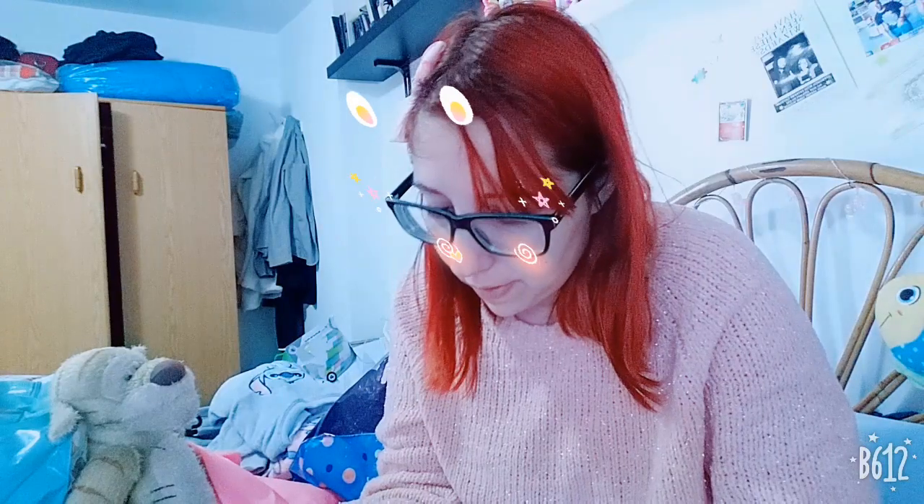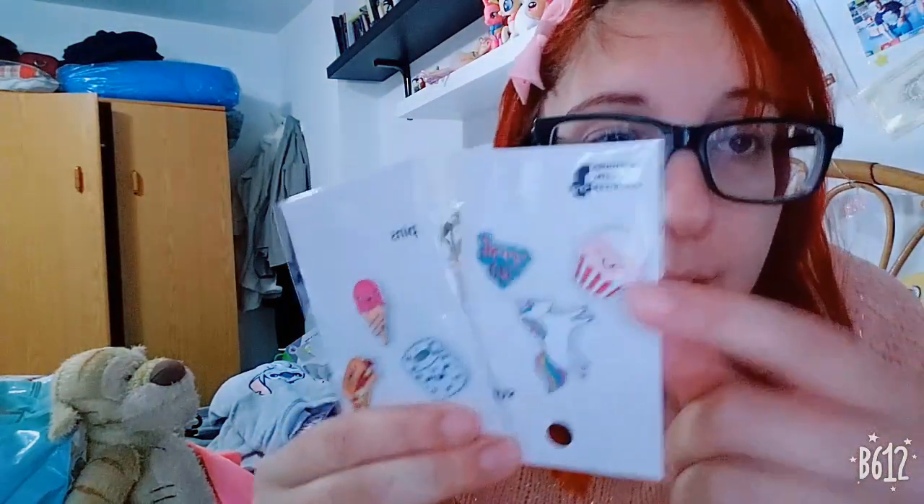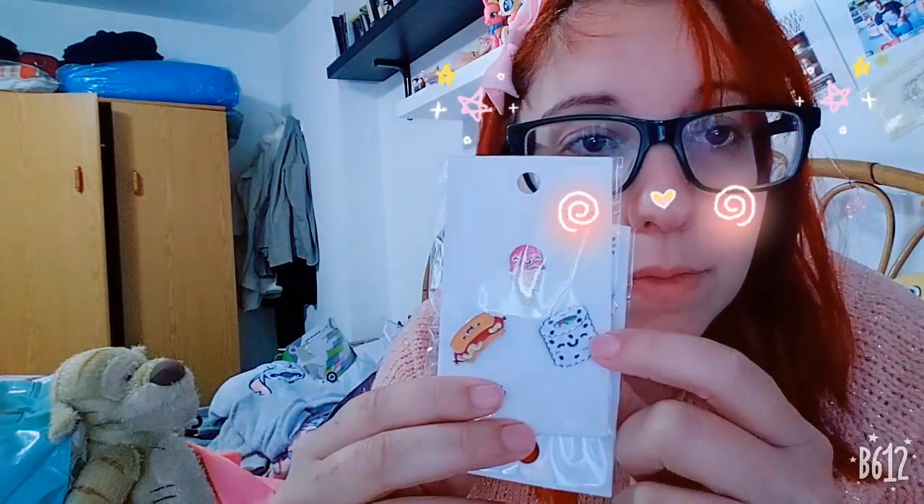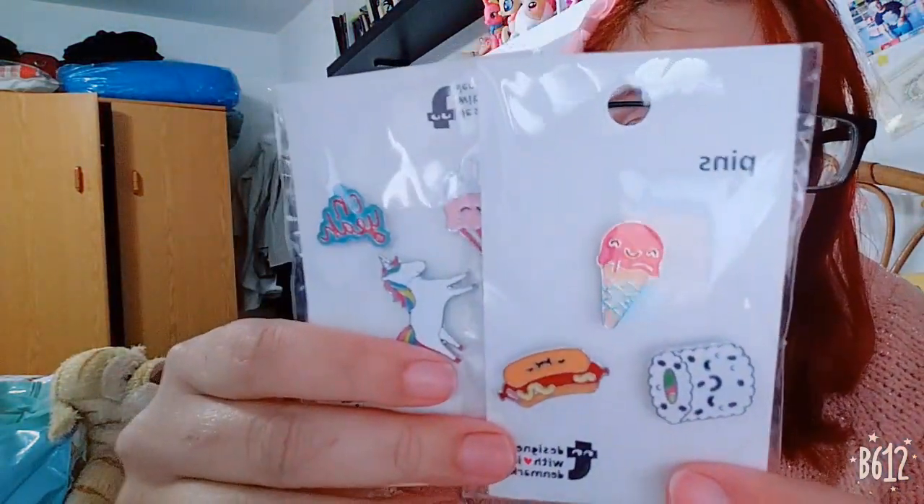I got two sets of pins: one with a cupcake, a unicorn, and an 'oh yeah' phrase pin, and another with a sushi, an ice cream, and a hot dog — all happy faces. There were three pins in each set. I really love these pins, they're so cute.